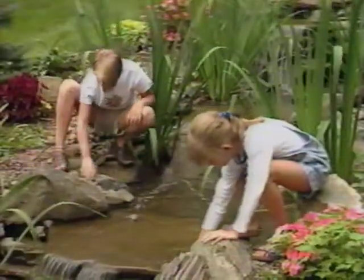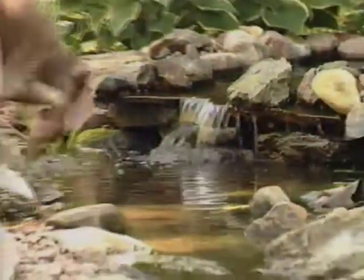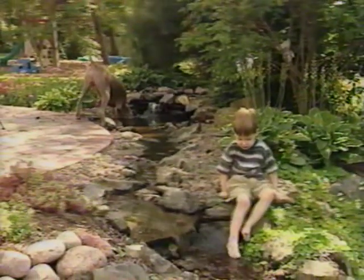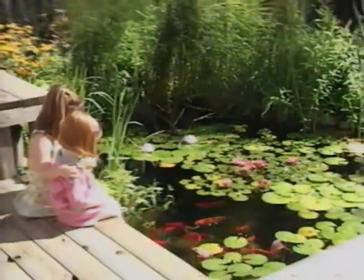Children are fascinated by moving water and darting fish. A water feature encourages their curiosity in nature. Covered with stones and gravel, a water feature is child and even animal proof. And at only a two foot depth, much safer than a swimming pool.